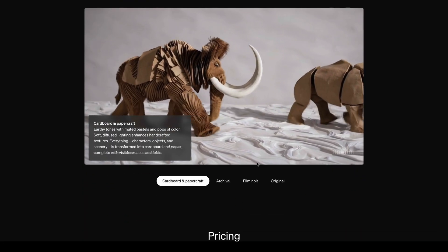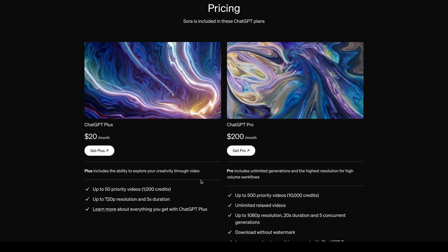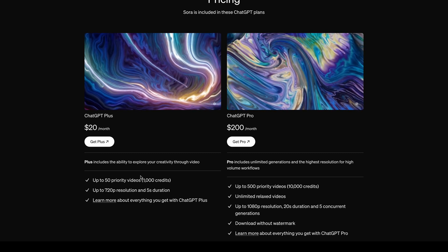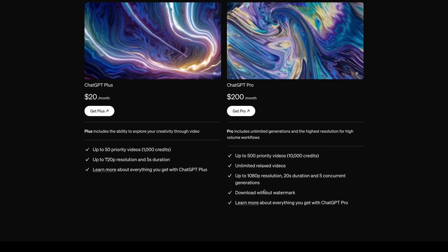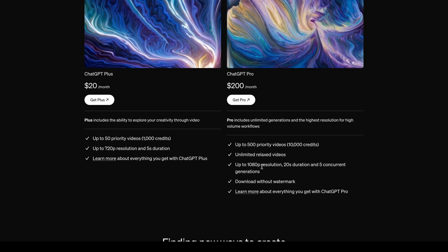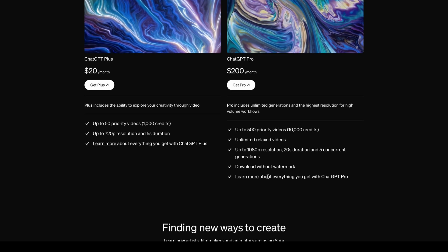Sora also has preset styles compared to the original video, and it's included in GPT plans. If you're a GPT Plus member, you'll get up to 50 priority videos. If you're a GPT Pro member, you get 1080p up to 20 seconds in duration, and you can download without a watermark.